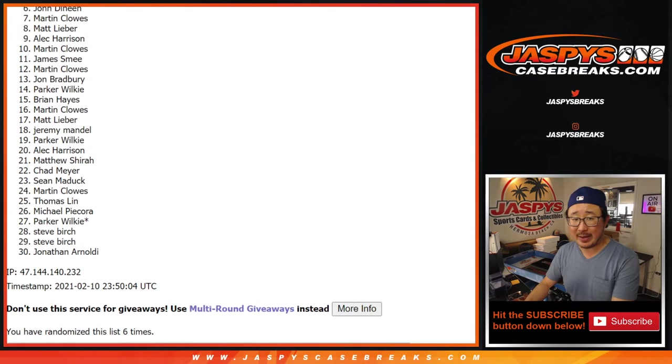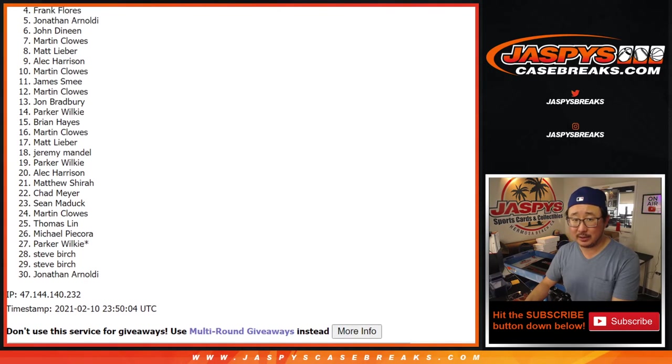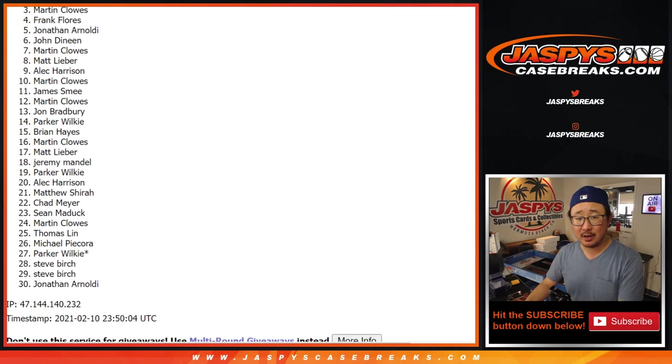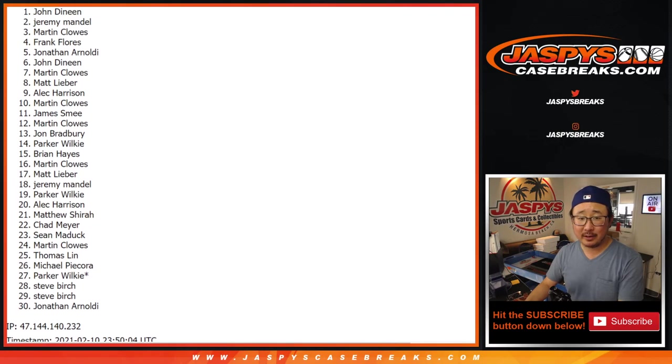From four down to thirty — bad news, you are not winners. Sorry, sad times. However, there is one more pack, so if you want to give it one more shot, jazbeescasebreaks.com. Thank you for getting into this one though. Top three, congrats to you — you're the winners: Martin, Jeremy, and John.